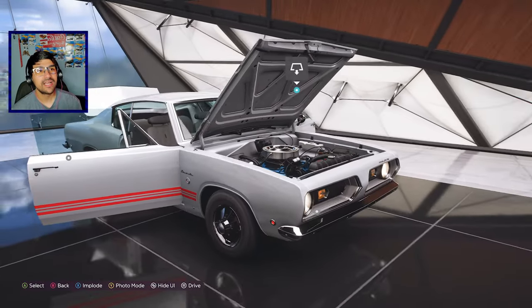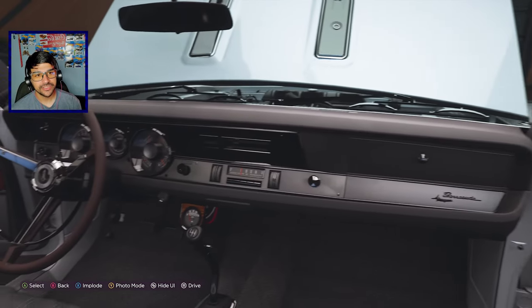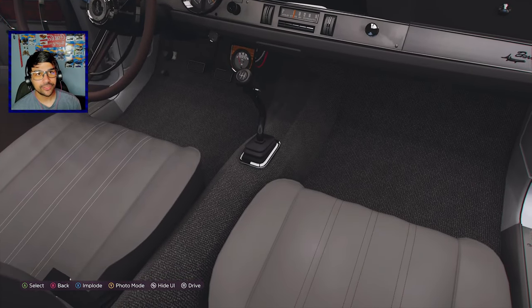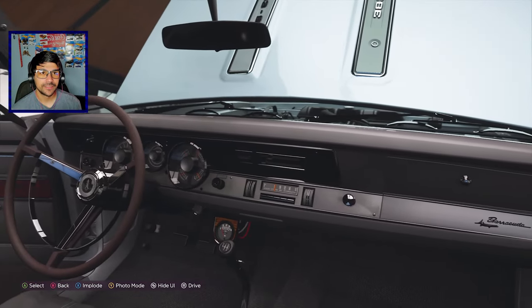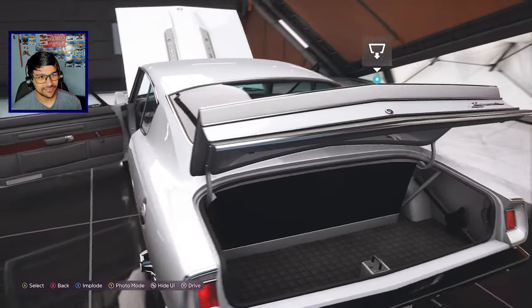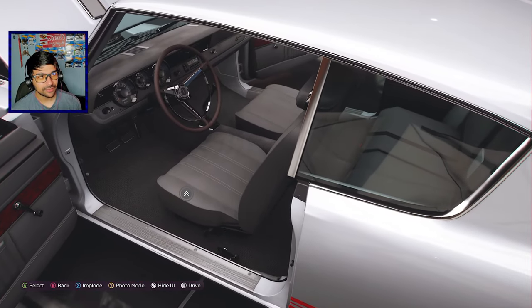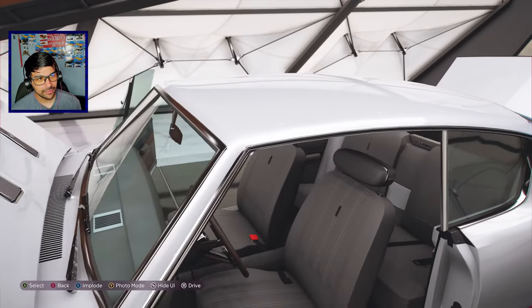I like the old-school stuff. Hopping into the Barracuda — it is a five-seater, I believe there's a bench seat on the back. It is a manual transmission. There are no cup holders in this thing though. You could put a body in there in the back for real, there's enough space for it. It is a bench seat on the back, I believe it's only a two-seater though on the back — maybe.